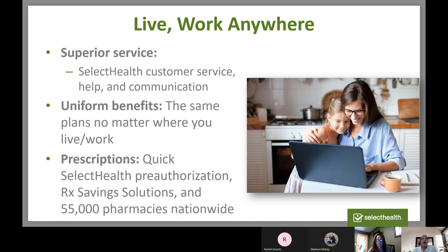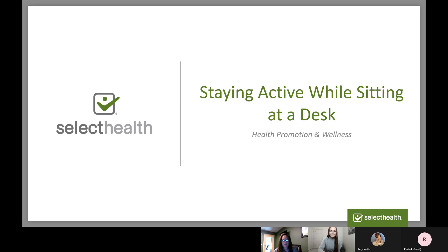That's all I have for today, so I want to turn the time over to Madison, who's going to go through some healthy exercises while you're at your desk. Thank you so much, Amy — that was really helpful information, even for someone that works at Select Health. All right, let me go ahead and share my screen. Today I have the privilege of giving the staying active while sitting at a desk presentation. A lot of us are working and sitting at a desk for long periods of time, so this is helpful to give you a little overview.